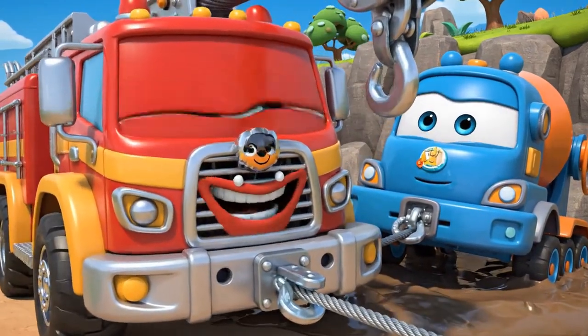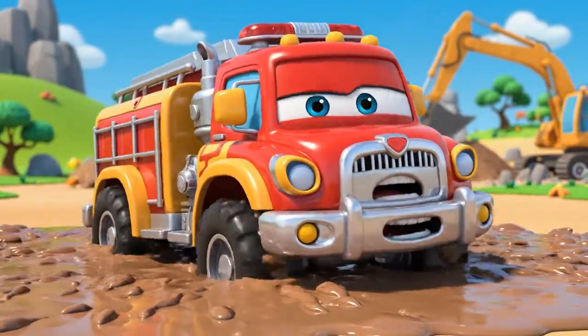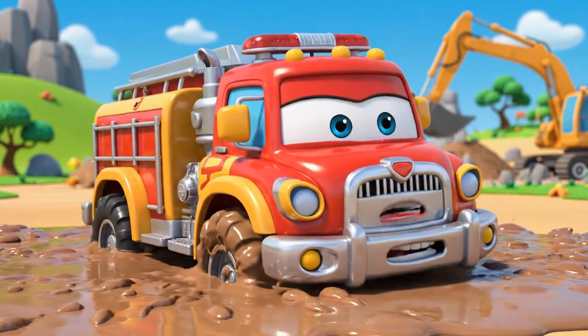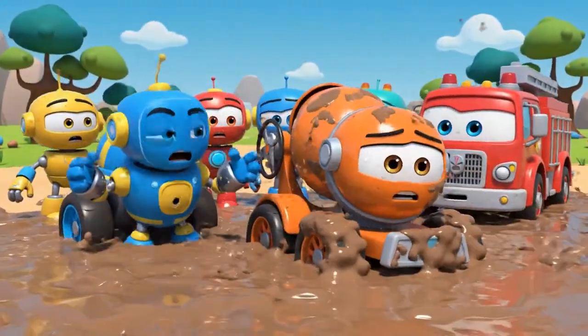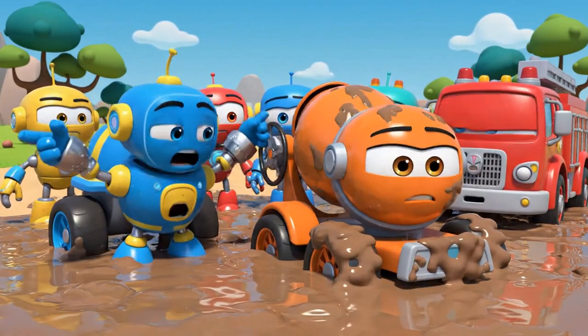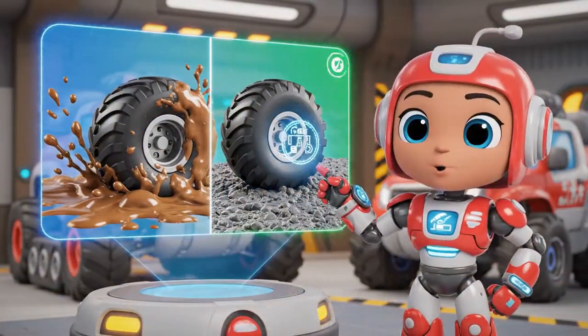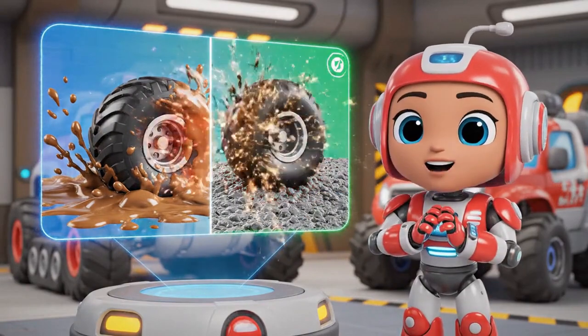Gotcha, Mickey! Hold on tight! It's not budging! Oh, no! My wheels! I'm sinking too! Stop, Roy! You'll only get stuck deeper! This isn't just a pulling problem! Roy has no traction! That's the grip your tires need to push or pull! The mud is too soft and slippery!